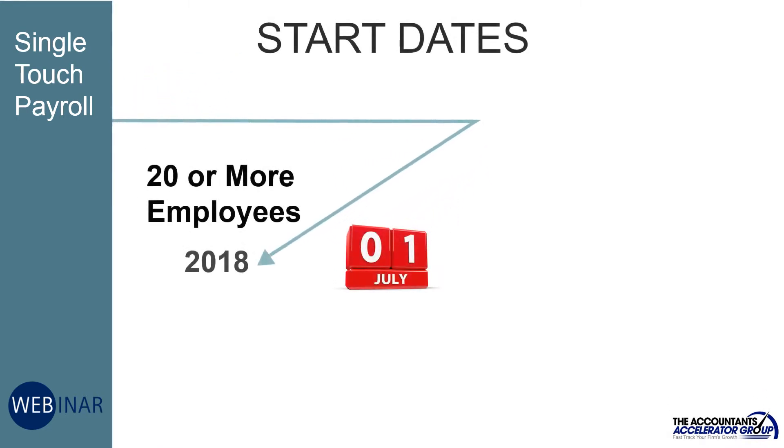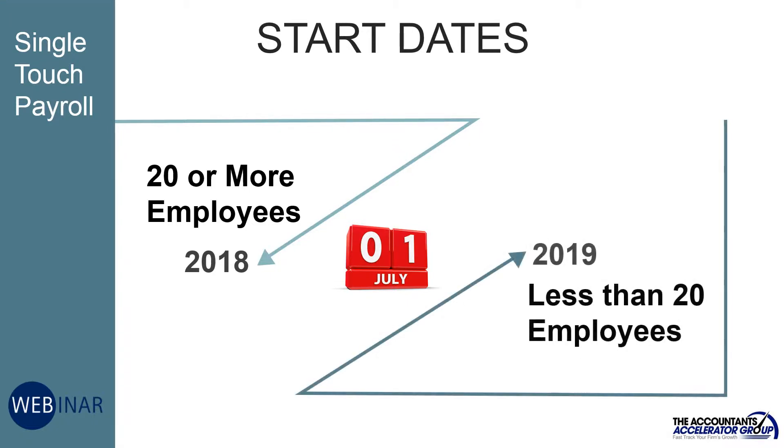Single touch payroll became mandatory for large employers with 20 or more employees from 1 July 2018. From 1 July 2019, all Australian small business owners are required to report their payroll information to the Australian Taxation Office using single touch payroll software.